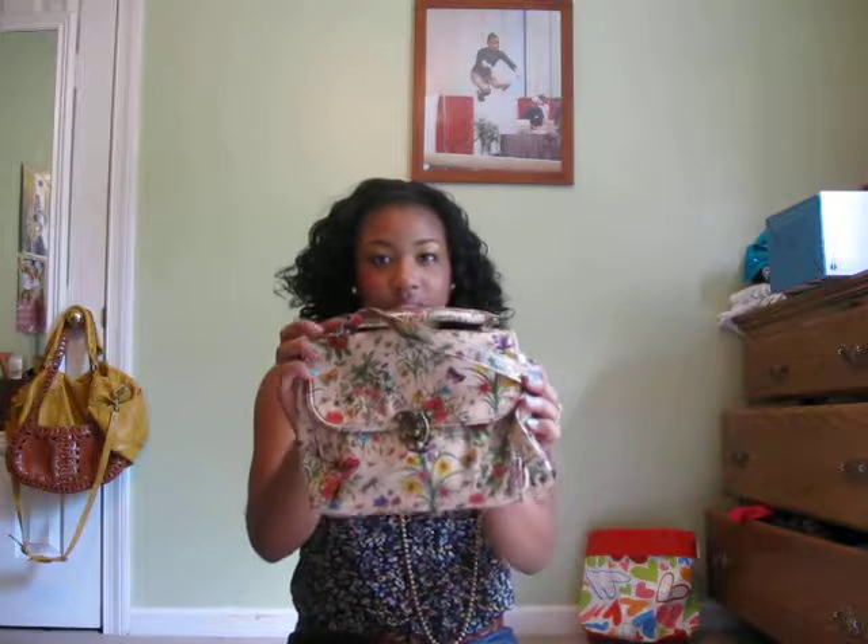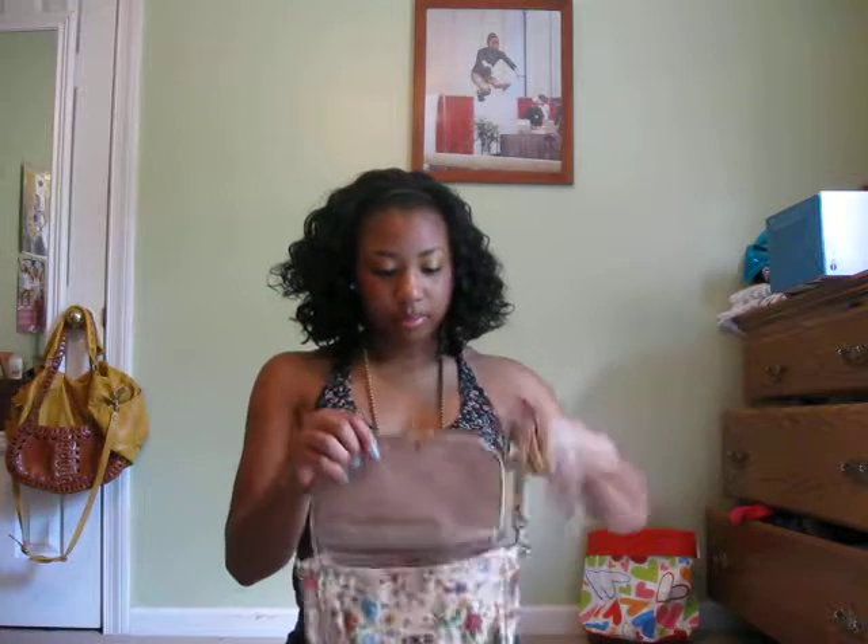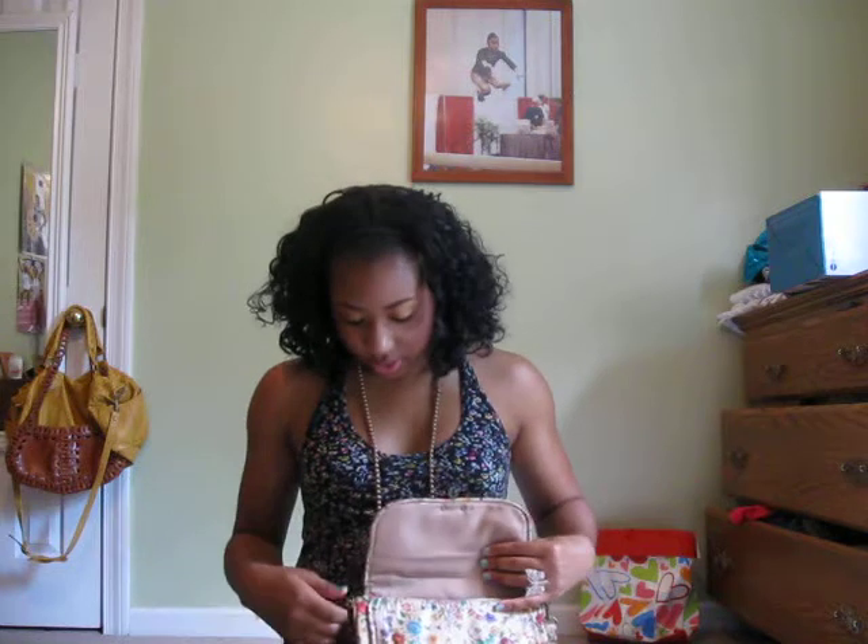The last thing I got was this purse. I got this on Friday and I love this purse. It has flowers and butterflies on it. Forever 21 — it's $20. You can also put the straps inside or detach them.